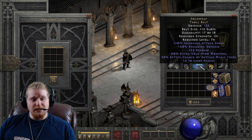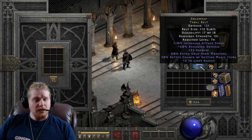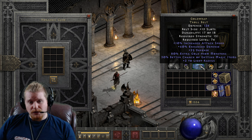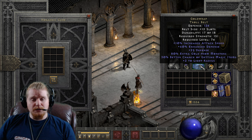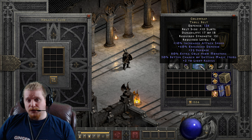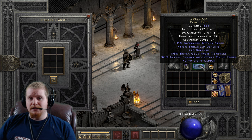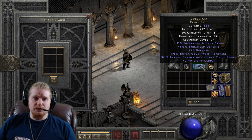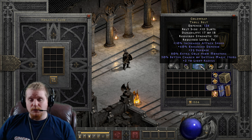As you can see, a much higher level requirement. The 151 strength is actually just below the 156 strength requirement on the Monarch, so if you're already using a Spirit Monarch, this could work. But by upgrading to the Troll Belt you're completely removing any ability to use this on a lower-level character — it's now locked at level 74 with pretty high requirements.